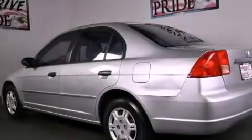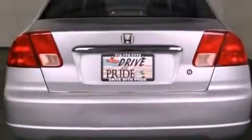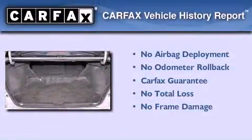With an EPA estimated rating of 38 miles per gallon on the highway, fuel efficiency does not take a back seat. Not to mention that this Honda qualifies for the Carfax buyback guarantee.